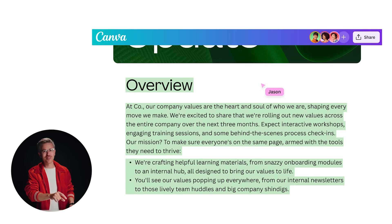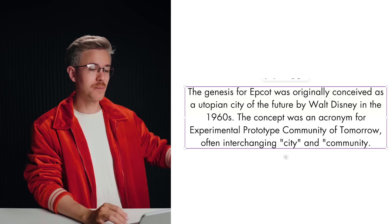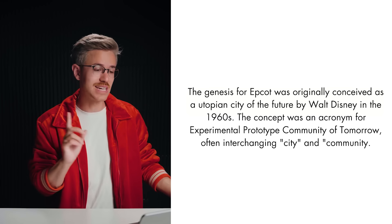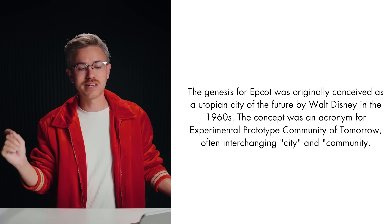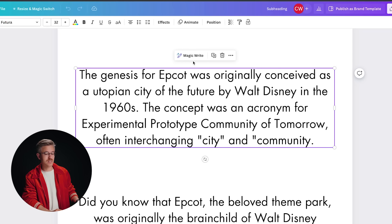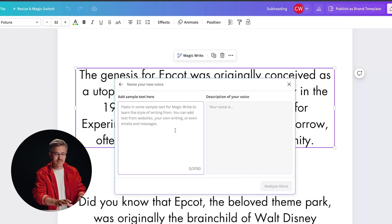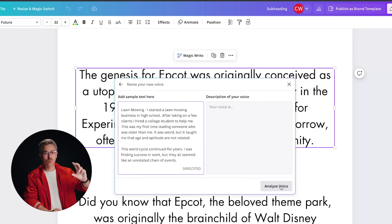I was skeptical of the voice training feature so I tested it. I used a two-sentence Wikipedia explanation about the genesis of Epcot: 'The genesis for Epcot was originally conceived as a utopian city of the future by Walt Disney in the 1960s. The concept was an acronym for Experimental Prototype City of Tomorrow, often interchanging city and community.' Then I trained the AI on my writing style by pasting in sample text, clicking 'analyze voice,' and it interpreted my vocal style — saying my writing is reflective, humorous and lighthearted, personal and engaging, often using a first-person perspective.